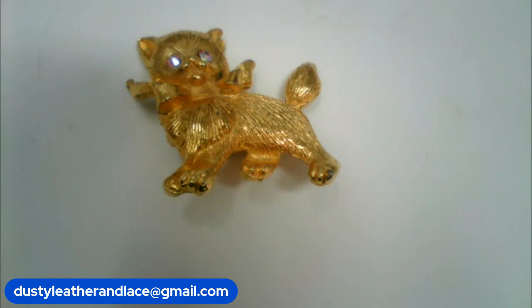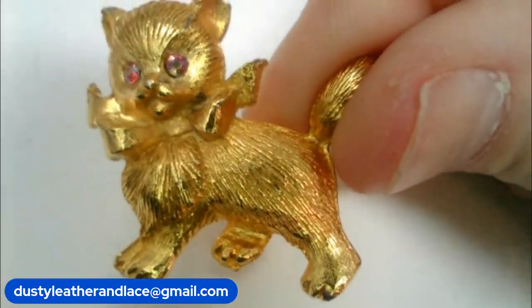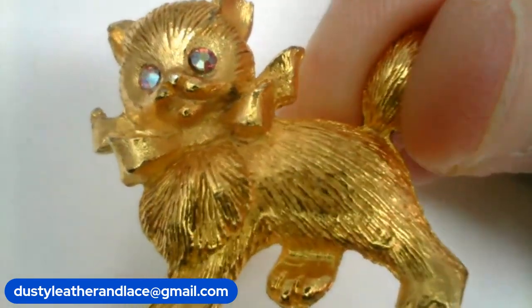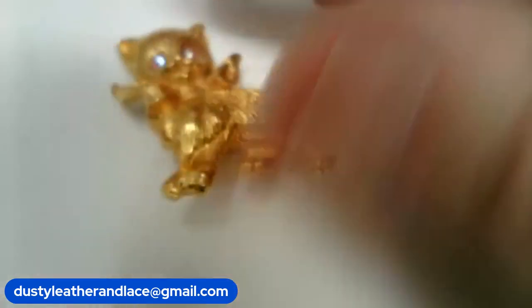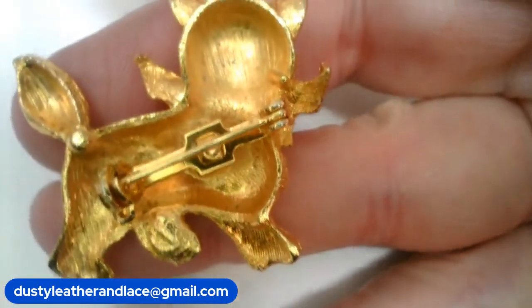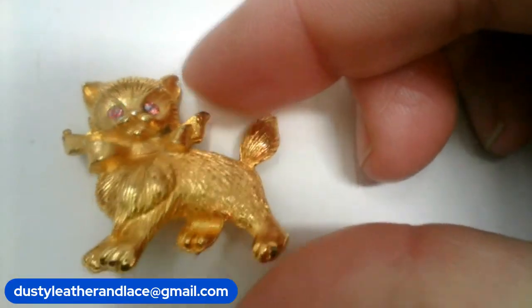On number twenty-five, I've got a vintage kitten brooch — so cute! Pink rhinestone eyes with AB finish — they really glow. He's got a bow around his neck. Cute little kitten, full tone. Number twenty-five, $10.